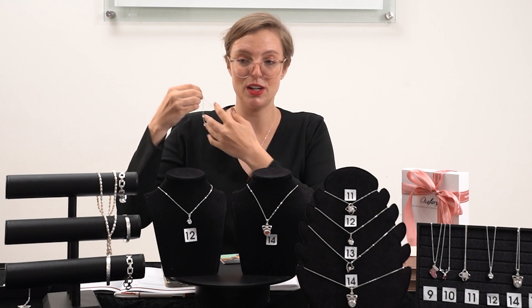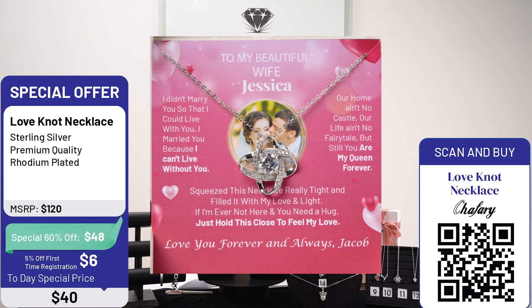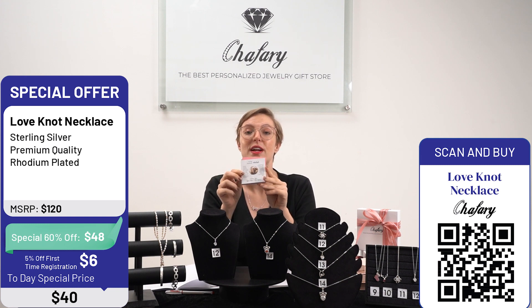This is product code number 12. If you'd like to add message cards, you can add your own message or choose from the many cards we already have.